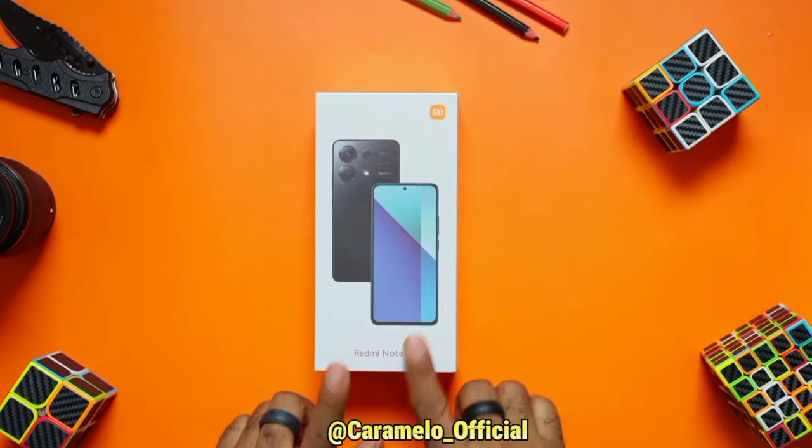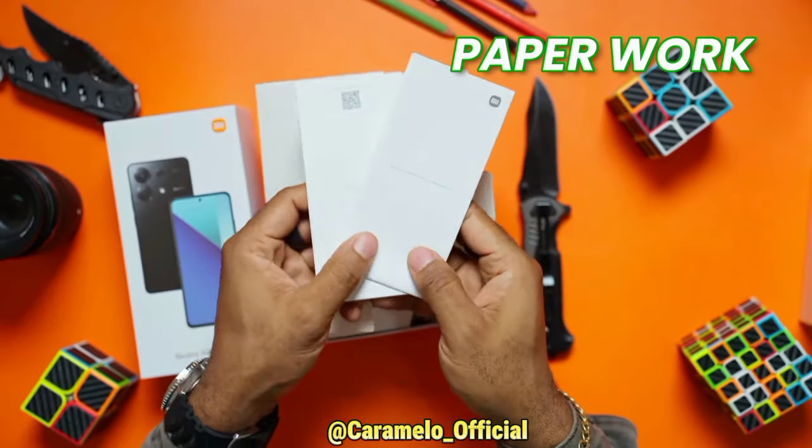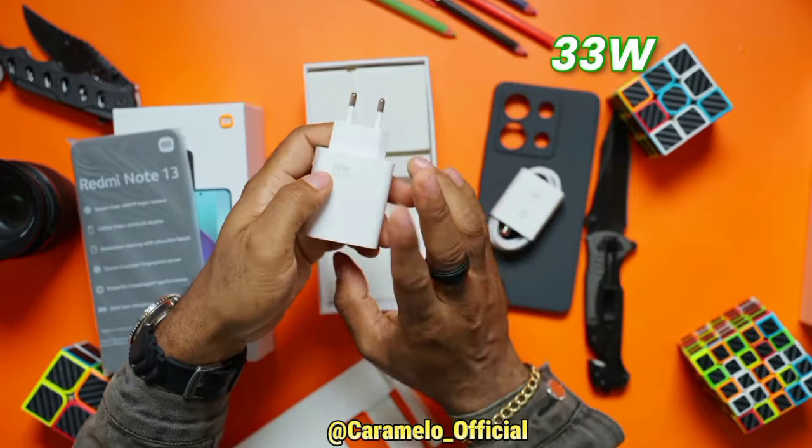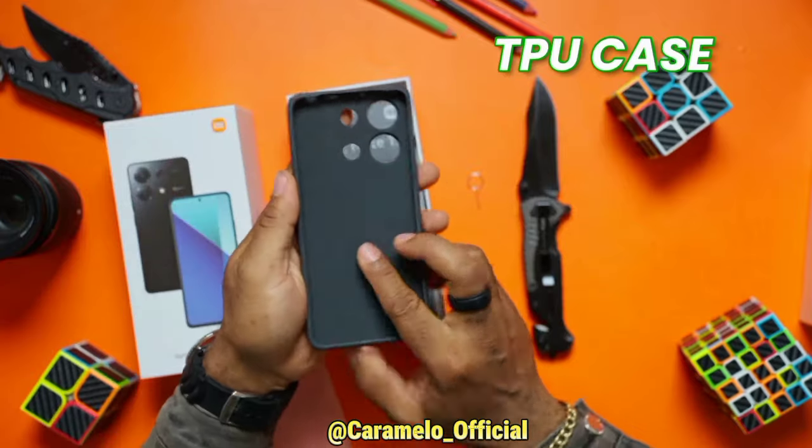Starting with what you get inside the box, it comes with paperwork, the SIM ejector tool, a 33W fast charger, a USB Type-C cable, and a TPU case.